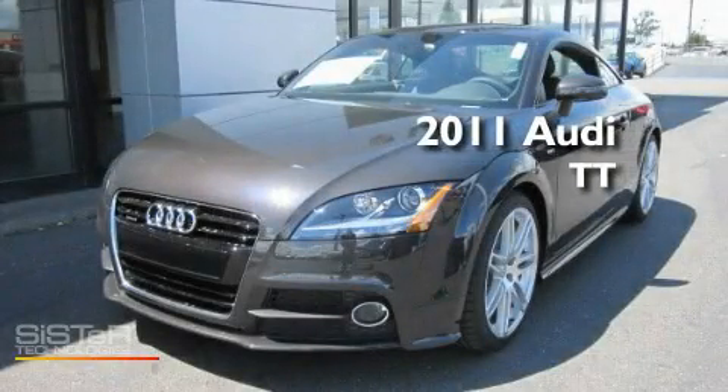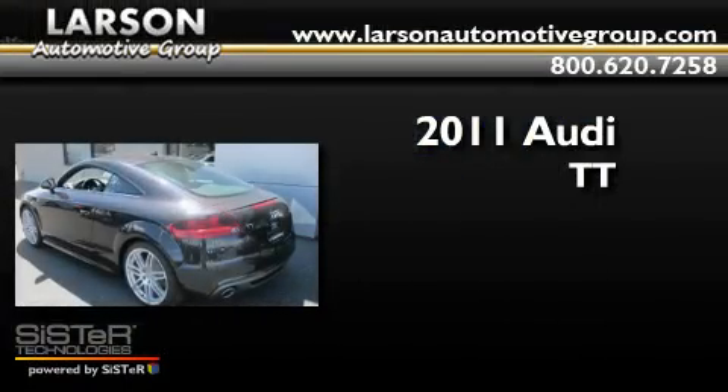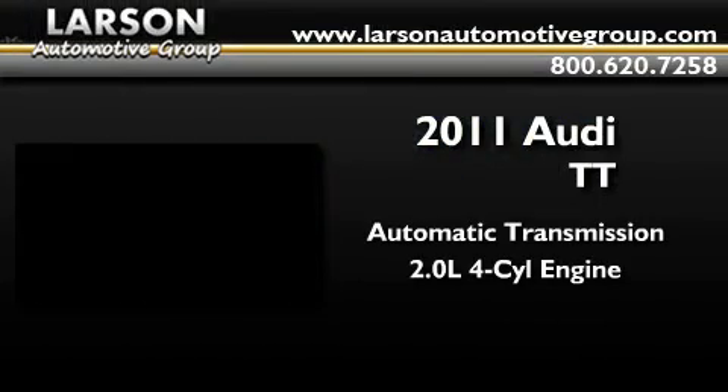This is a brand new 2011 Audi TT. This car has an automatic transmission and an inline four-cylinder engine.